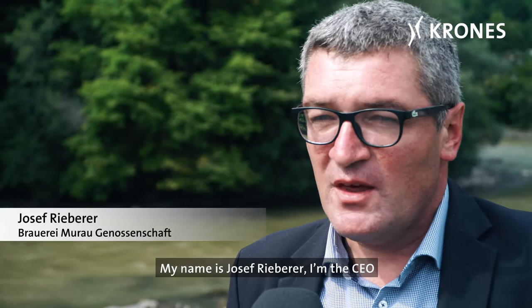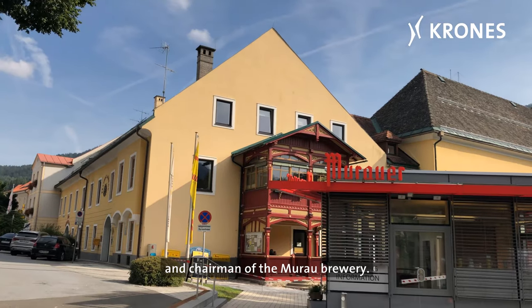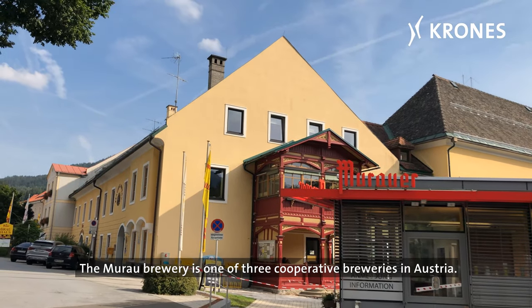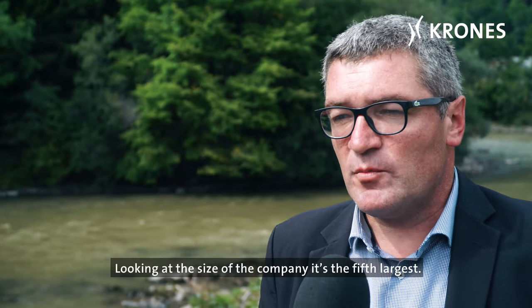My name is Josef Rieberer. I'm the CEO and Chairman of the Mura Brewery. The Mura Brewery is one of three cooperative breweries in Austria. Looking at the size of the company, it's the fifth largest.